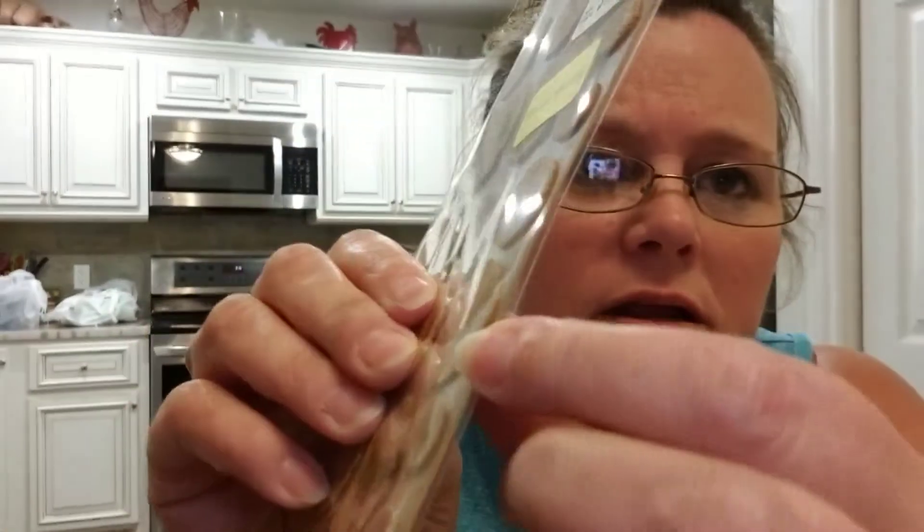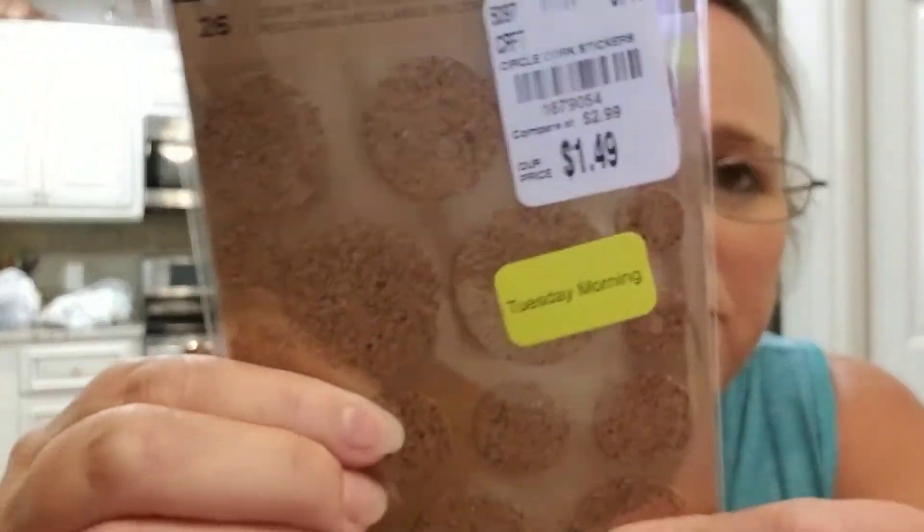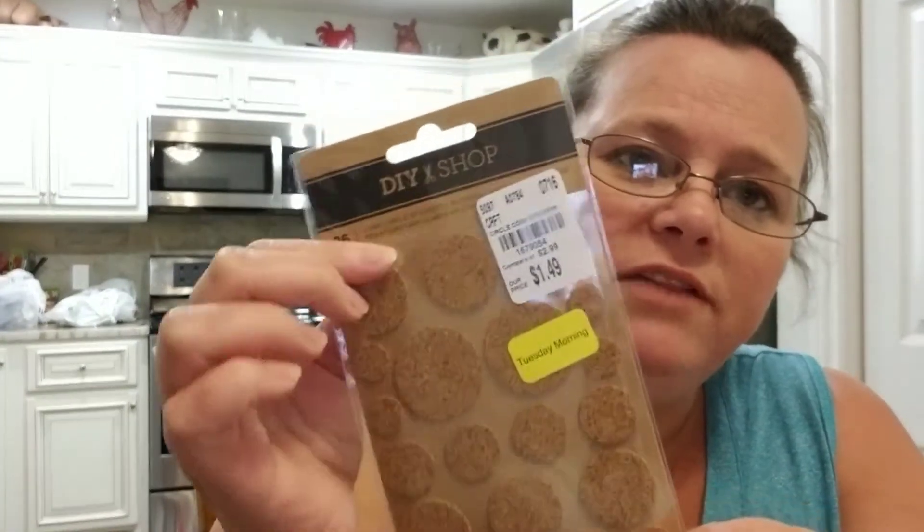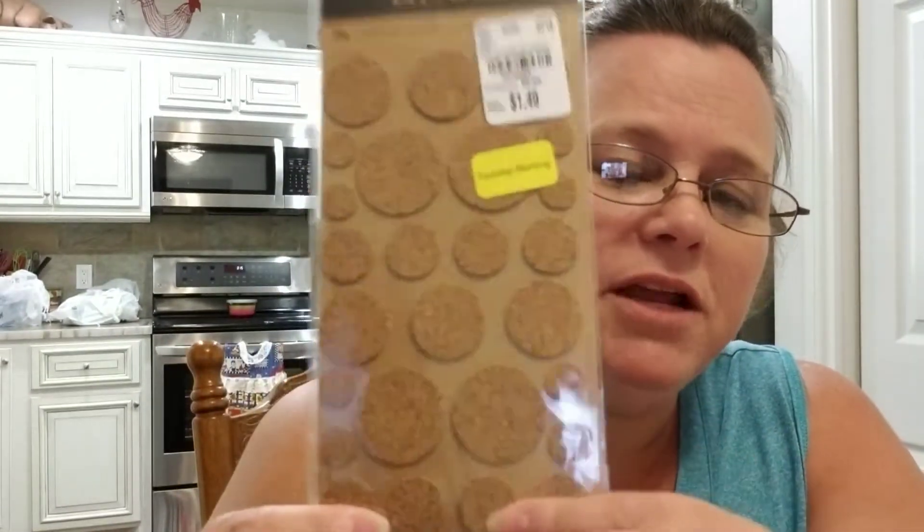I found this one on their clearance rack — they were $1.49 and only 20% off, but I love them. They're like a little cork board, just a little baby cork board. I thought I could embellish it and hot glue a little flower or something on there. I'm not quite sure how I'm going to use them yet, but I had to have them — it was just one of those 'that's cool' things.